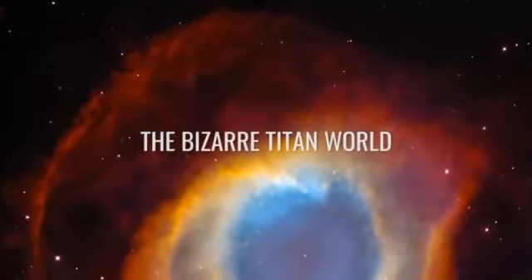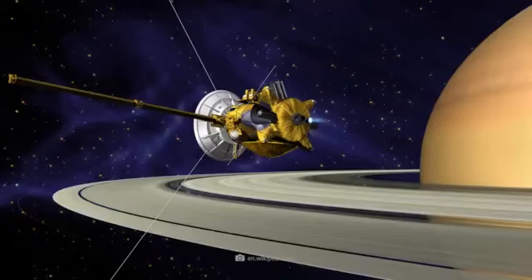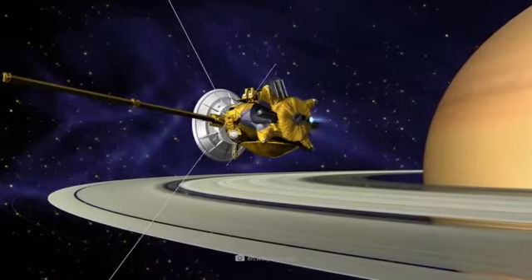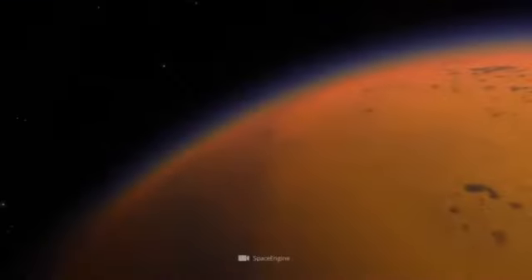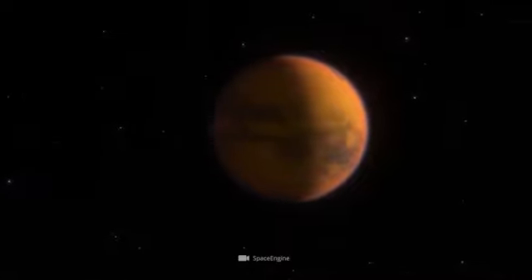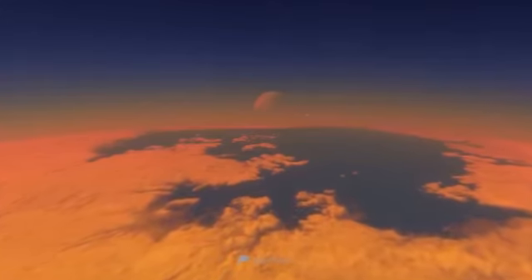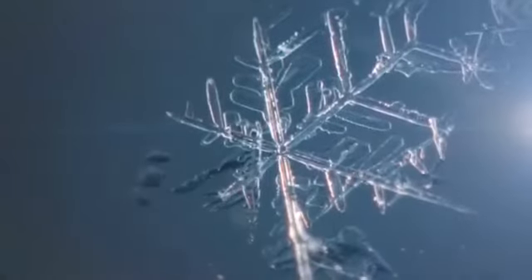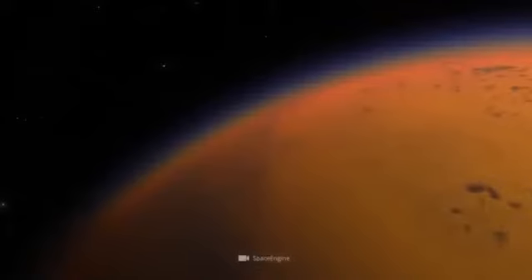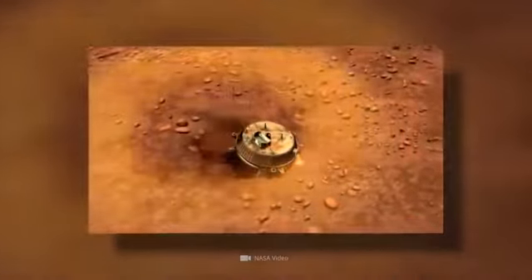Huygens was designed specifically for the exploration of Titan. On December 25, 2004, it was time for the lander to say goodbye to Cassini. Three targeted blasts and 20 days later, Huygens finally headed for one of the most bizarre lunar worlds in the solar system. The conditions prevailing on Saturn's largest companion can be described as extreme. Under the dense atmosphere, the pressure is about twice as high as on Earth. The average surface temperature of the icy moon is a bone-chilling minus 297 degrees Fahrenheit. As a result of this unforgiving initial situation, Huygens was only able to send data from the surface for 72 minutes.